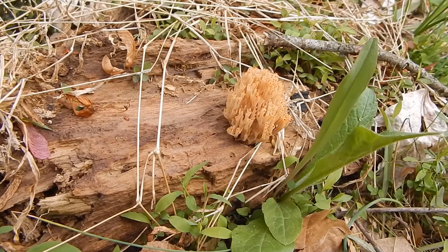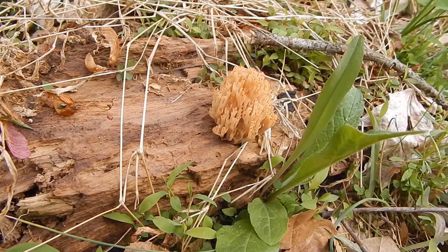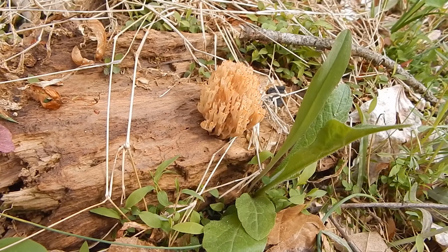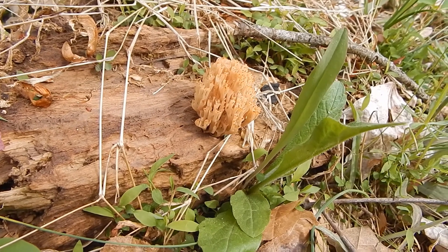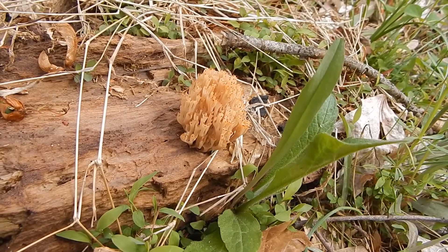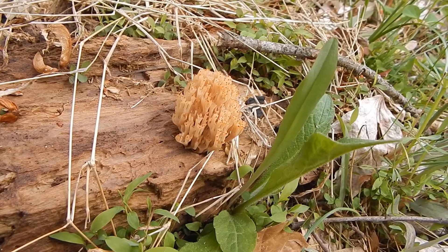Check out this mushroom. I am pretty sure that's not a morel, but it kind of fooled me for a minute because at a distance it kind of looked like one. But check it out — that is just the neatest little mushroom. I may have to get my mushroom book out and see if I can't look that one up.